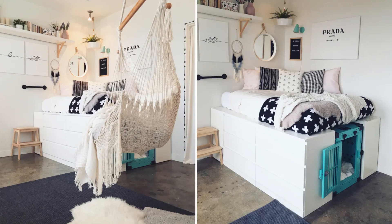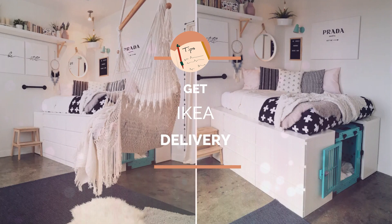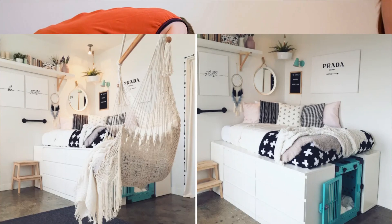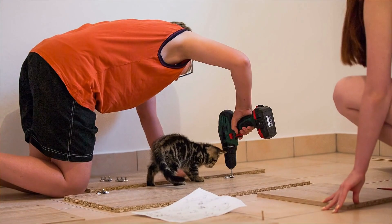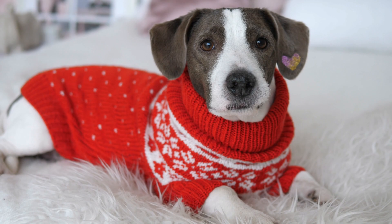Erica's top tips for fellow hackers: allow a few weeks for decoration and installation, get assistance with drilling, and if you live on the 29th floor, don't hesitate to pay for IKEA delivery — your back will thank you. So pet lovers, let's take a leaf out of Erica's book and create a space that's both bark-tastic and functional. After all, who says our four-legged friends can't enjoy the IKEA life too?